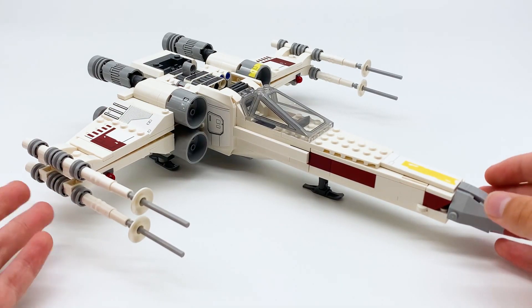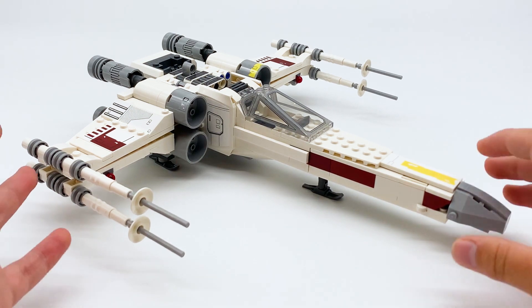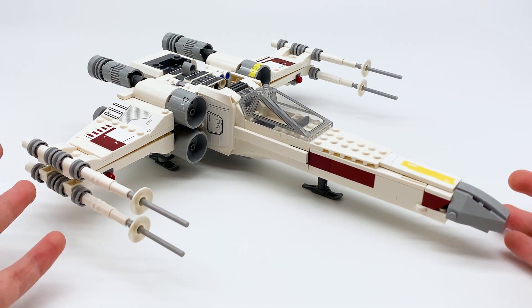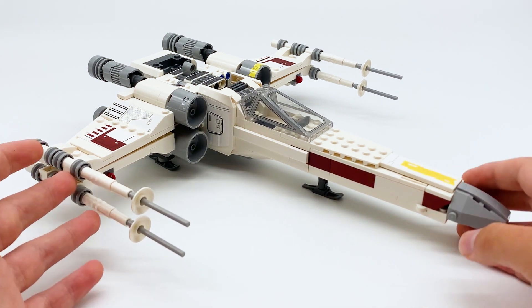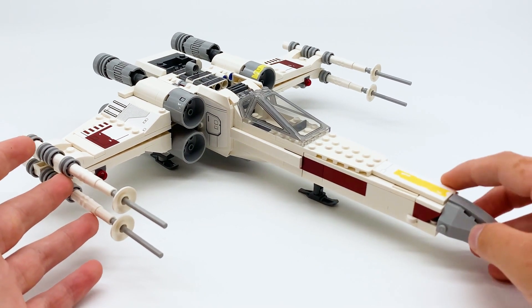I feel like this scale works better for X-Wings. I know some people might disagree with me, but I feel like the smaller scale is more accurate to the movies. And I feel like this vehicle still captures the right level of detail — it's just smaller than the other ones. This feels like what a LEGO X-Wing should be. I'm very happy with this.